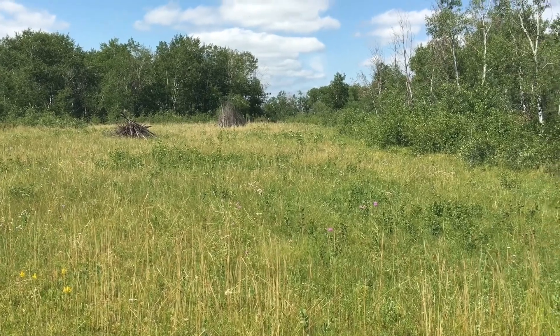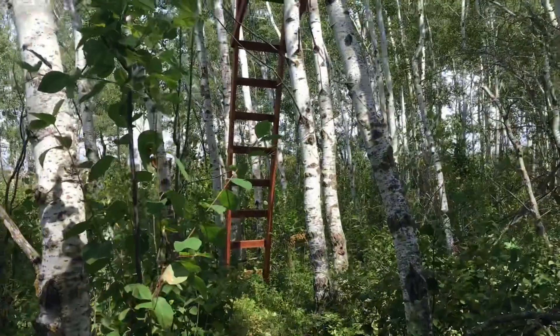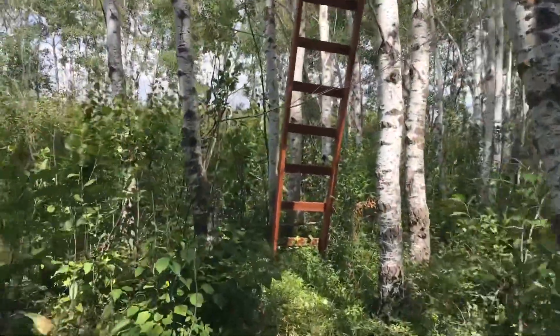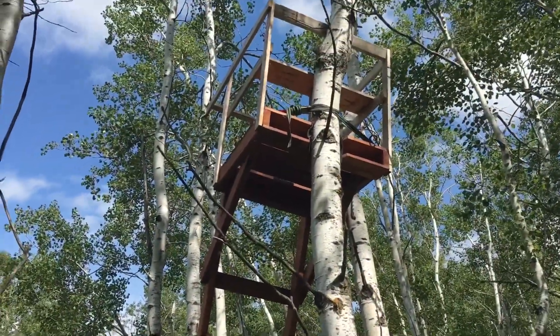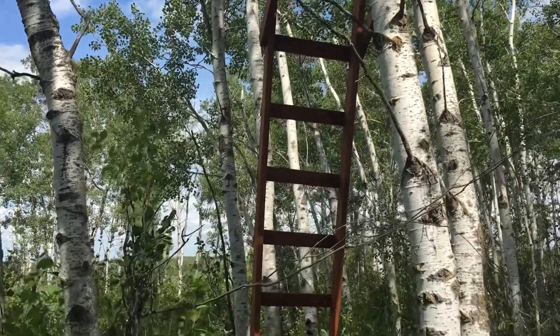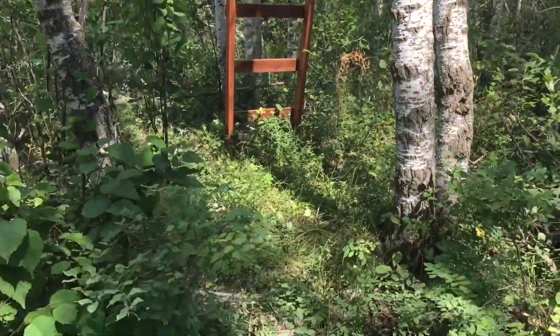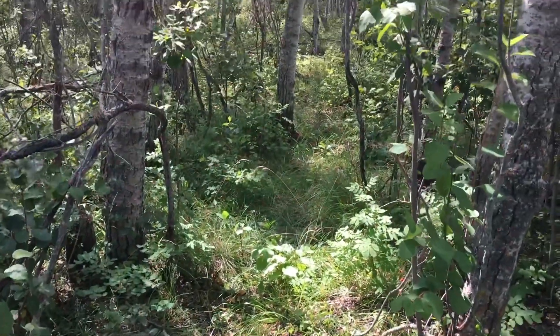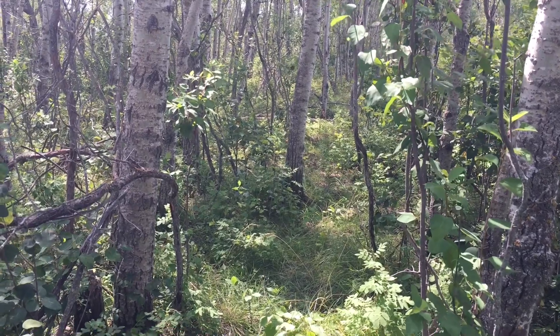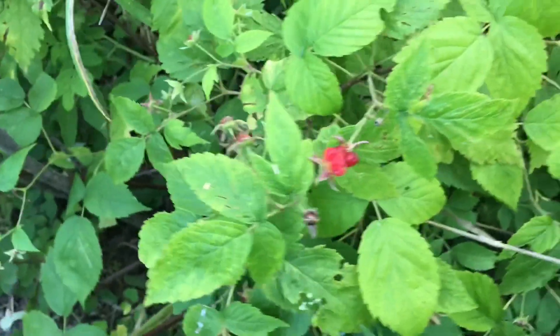Hopefully the animals have a better winter than last one. I think we've cleared out a little path to behind the stand — we can sneak in in the fall, as quiet as possible. Ooh, we've got a few bushes of wild raspberries. The land will provide.